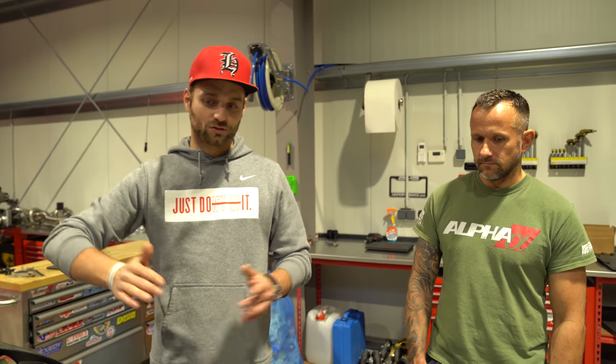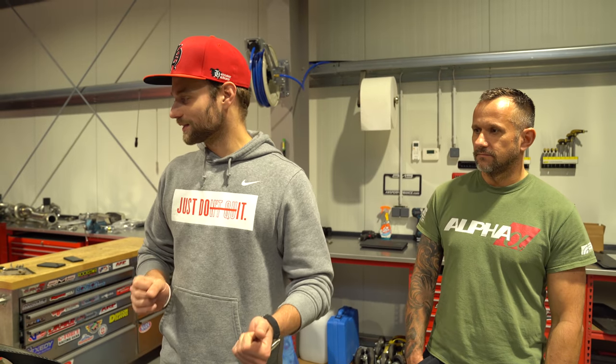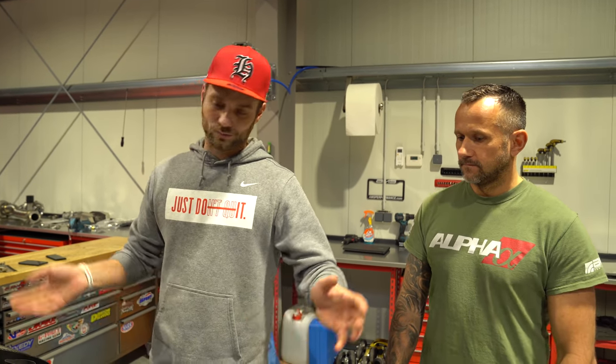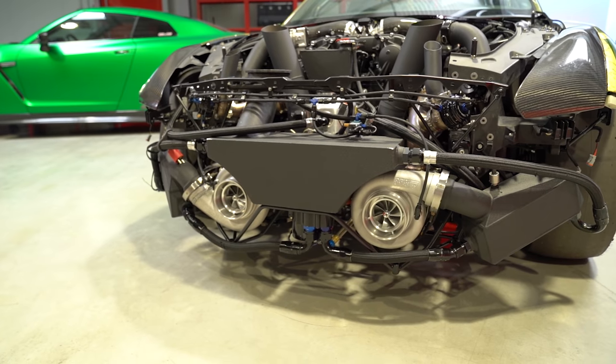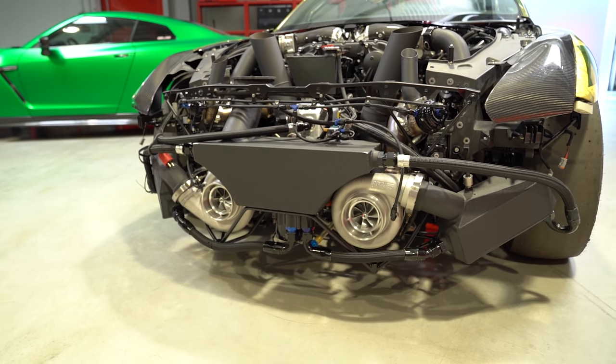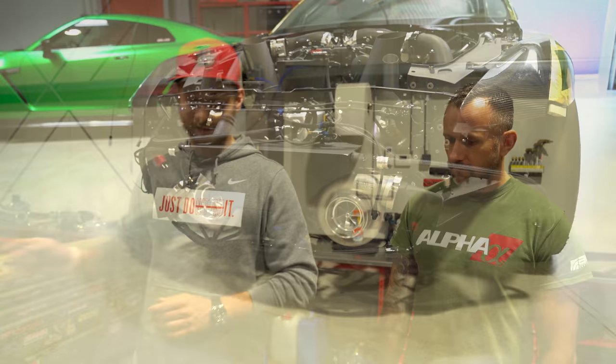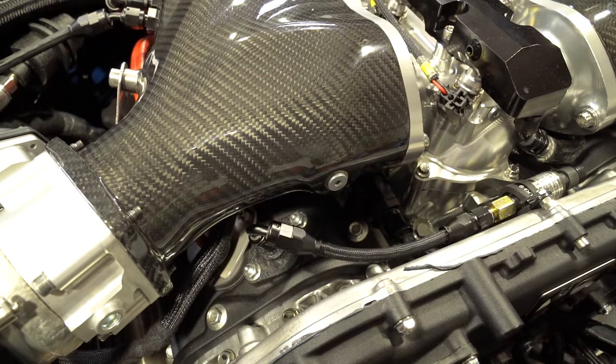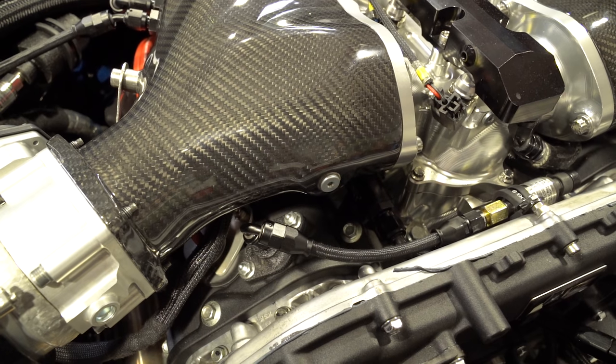Damit das jetzt nicht unendlich lang wird – wir könnten über dieses Auto wirklich Stunden quatschen – picke ich mir ein paar Sachen raus, die ich persönlich extrem geil finde. Hier vorne im Bereich Turbolader hatten wir alles im letzten Video schon, Krümmer etc. Sieht immer noch alles genauso geil aus. Titanschrauben sind auch immer noch alle da. Jetzt als allererstes sieht man die Sensoren, wie Paul gerade schon sagte.